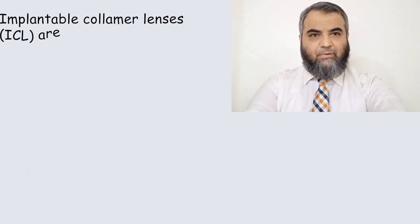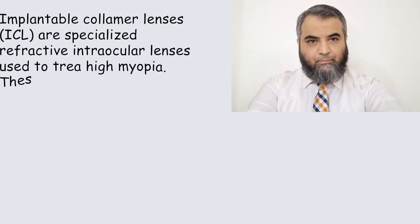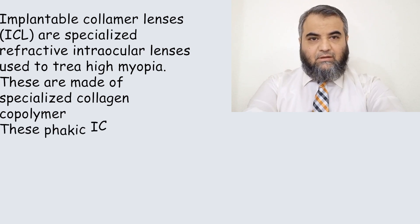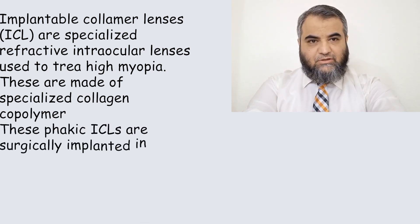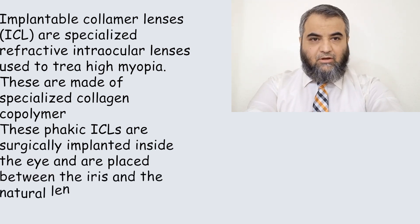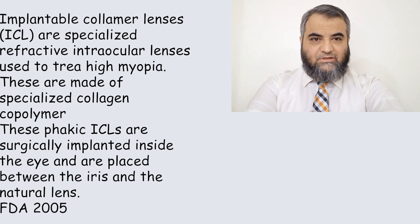These ICL lenses were first approved by the FDA in 2005, and basically they were approved for high myopias — for the correction of extreme myopias where laser surgeries have some limitations, because of very thin corneas or patients having dry eyes. So it was initially started for high refractive errors.